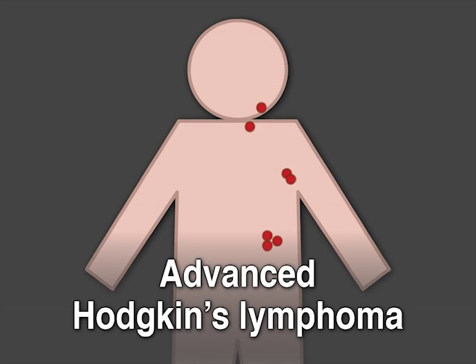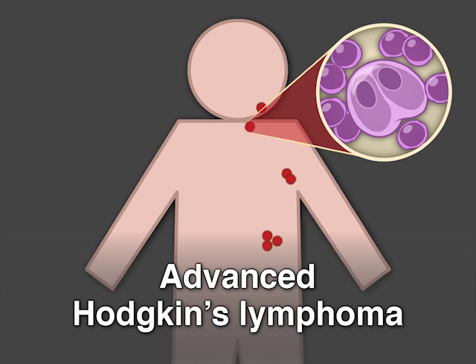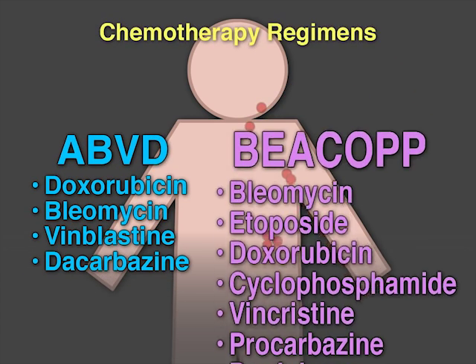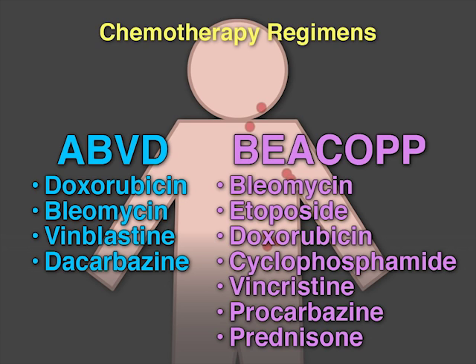Patients with newly diagnosed advanced Hodgkin's lymphoma are often treated with one of two chemotherapy regimens, ABVD or BEACOPp. These regimens have been associated with similar overall survival.